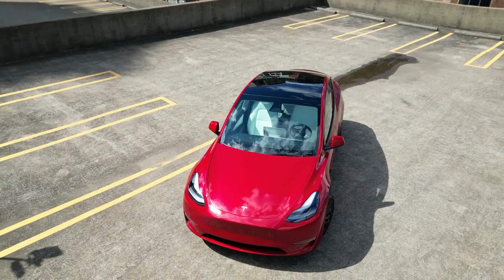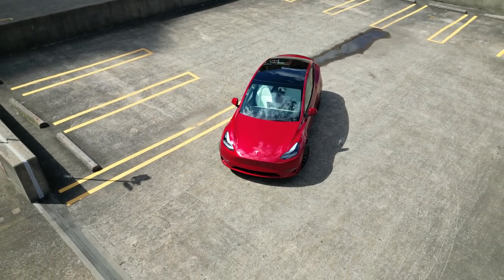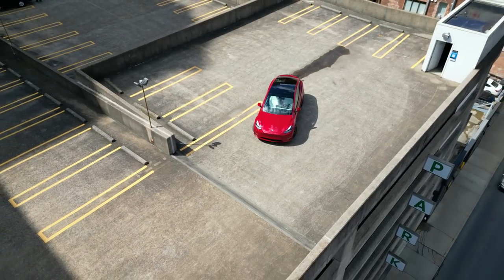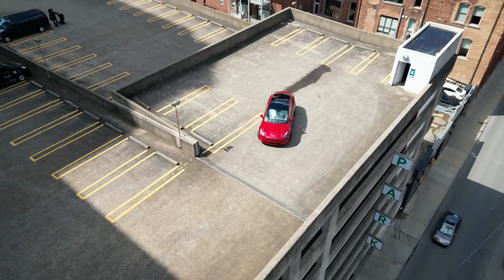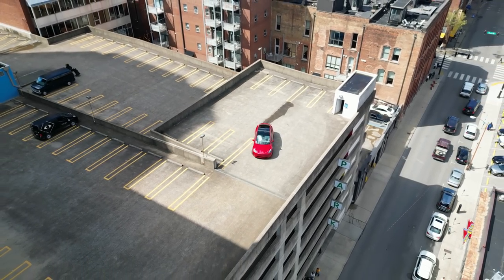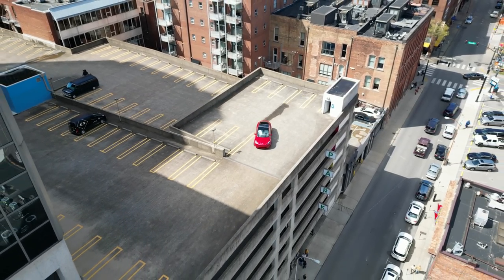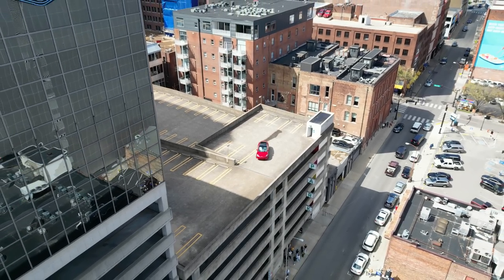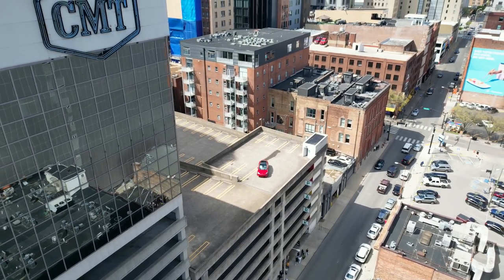Not only is the sound system in the Model Y excellent for listening to music and podcasts, but it also makes for an outstanding viewing experience when watching movies or shows on streaming platforms like Netflix. The sound is so clear and powerful that it makes you feel like you're right in the middle of the action. It's a great way to make the most out of your time in the car.